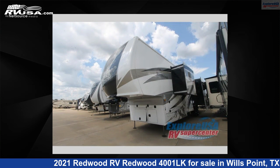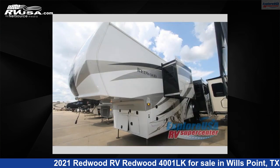This used Redwood RV is 42 feet 0 inches in length and features four slide-outs, sleeps four, and 66 gallons fresh water capacity.